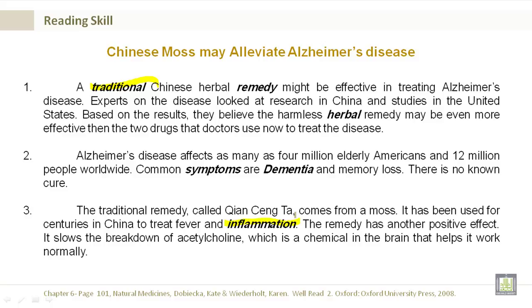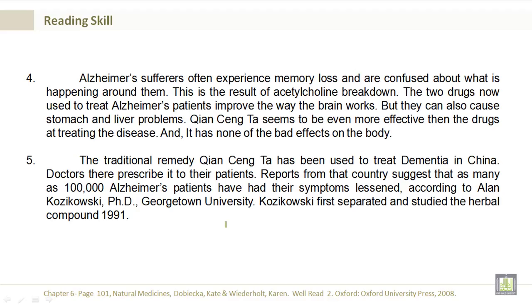The remedy has another positive effect. It slows down the breakdown of acetylcholine, which is a chemical in the brain that helps it work normally. Alzheimer's sufferers often experience memory loss and are confused about what is happening around them. This is the result of the acetylcholine breakdown.